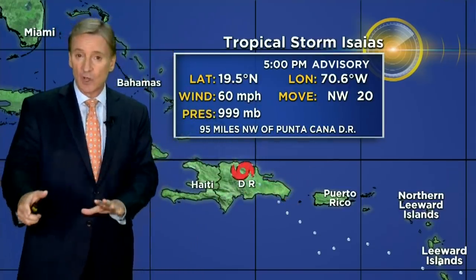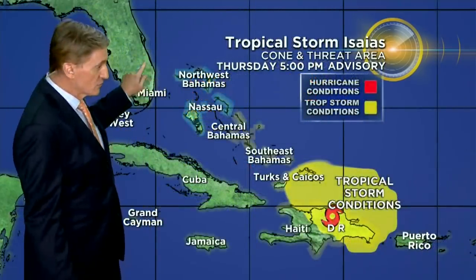Moving to the northwest at 20 miles per hour, it's still moving fast. It is going to slow down its forward speed as it gets closer to Florida. There are tropical storm watches for much of the east coast of Florida. They haven't popped up yet — that usually comes up a little bit slower in the advisory package. But basically, Miami-Dade and Broward are under a tropical storm watch for the possibility of tropical storm conditions.